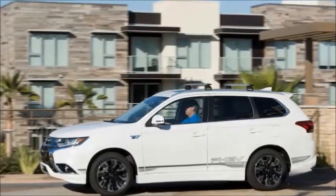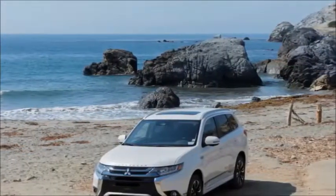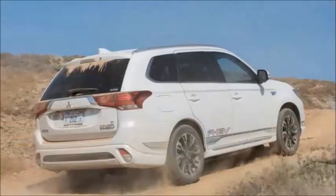We definitely found it to be more attractive and appealing than the inside of, say, a Chevrolet Equinox. If you were expecting a pile of hot garbage from Mitsubishi, you're way off.